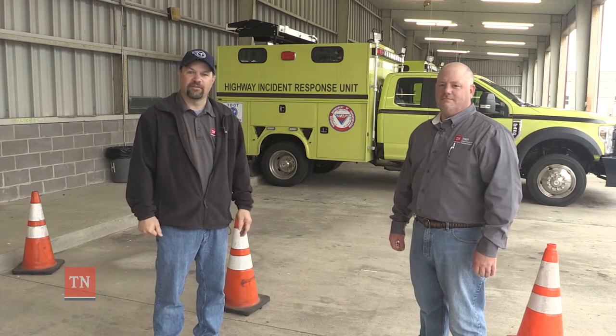Hello, everyone. I'm Lee Bogle, your state safety engineer, and today I'm here with Clay Colwell, the assistant director of safety.